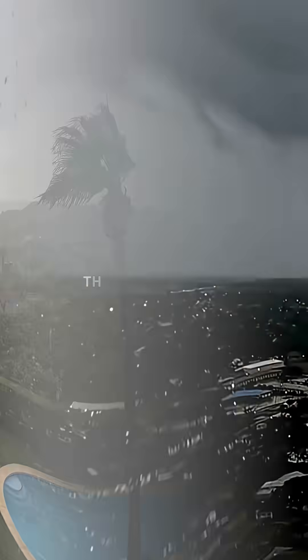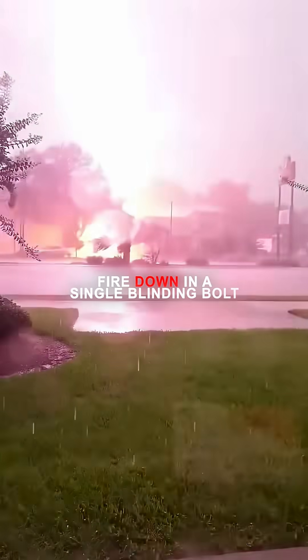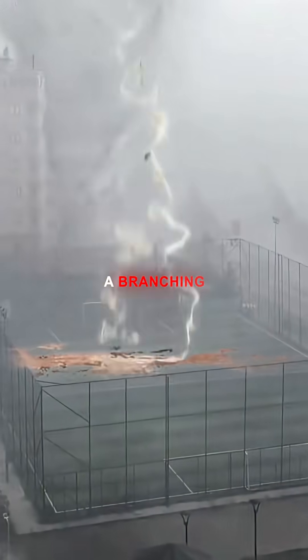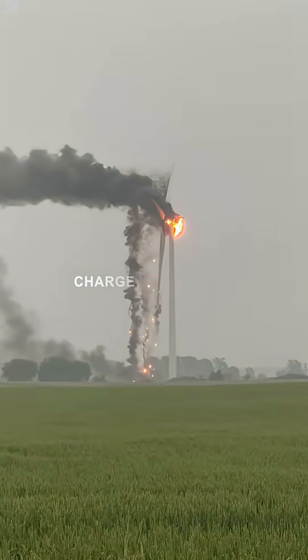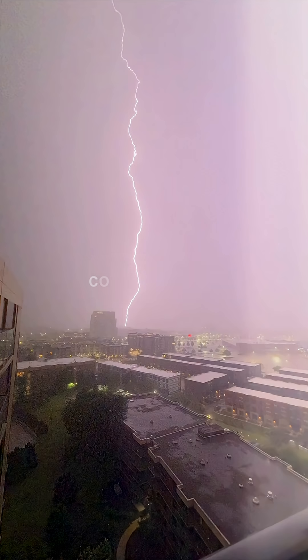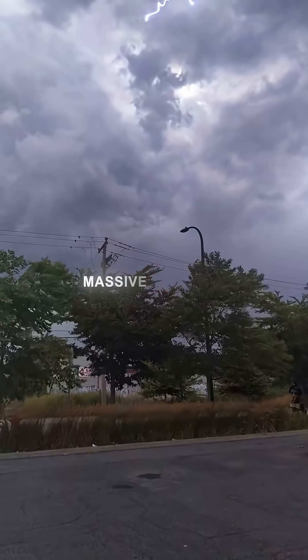Ground strikes work a little differently — they don't simply fire down in a single blinding bolt. Instead, the process starts with what's called a stepped leader: a branching, stair-step stream of negative charge that creeps downward, searching for the most conductive path. When it connects with an upward discharge from the ground, the circuit completes in an instant, unleashing a massive surge of energy.